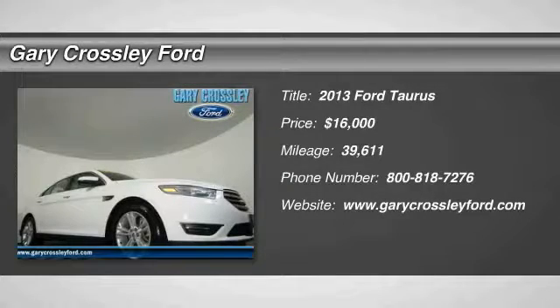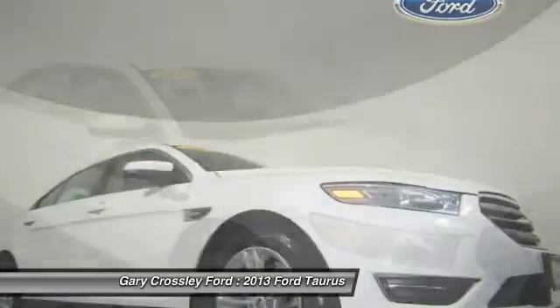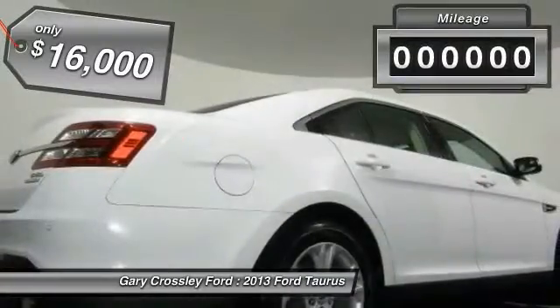The 2013 Taurus. This is it. Crafted by an obsessive engineering and design team, the Taurus was created to compete with some of the world's best and is priced below $20,000.